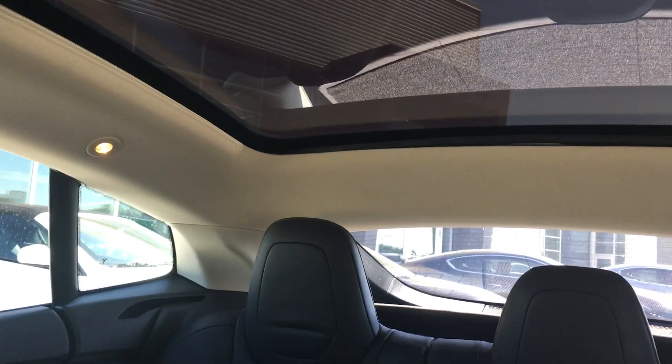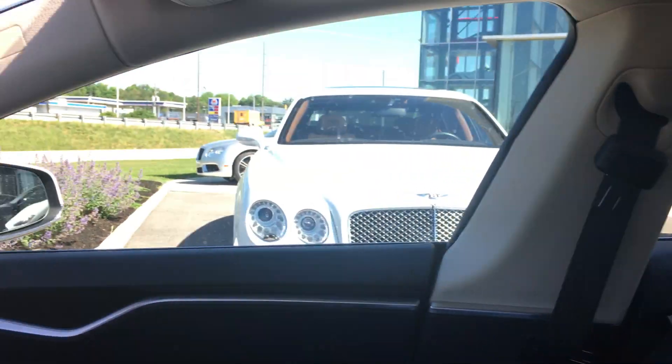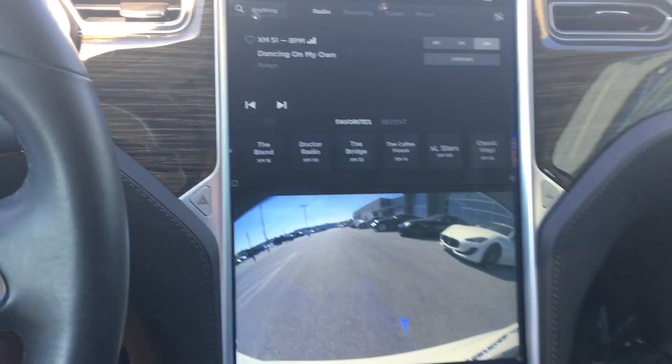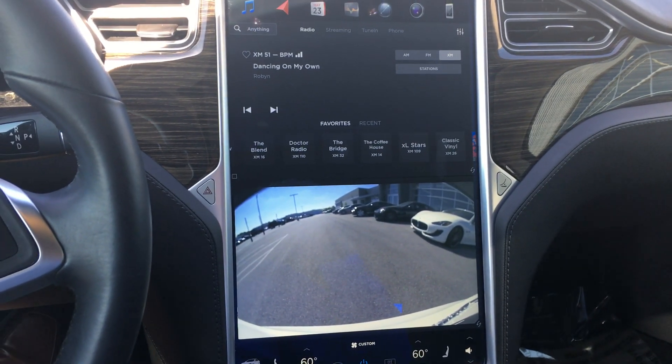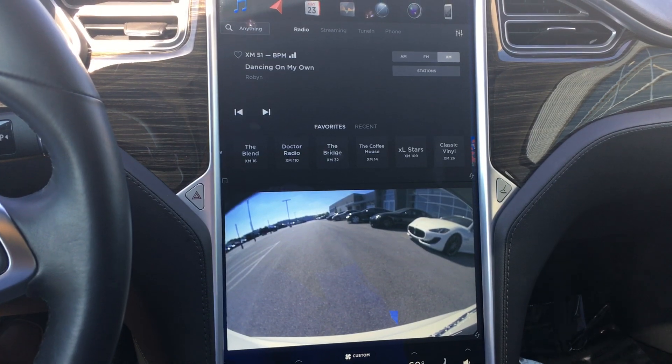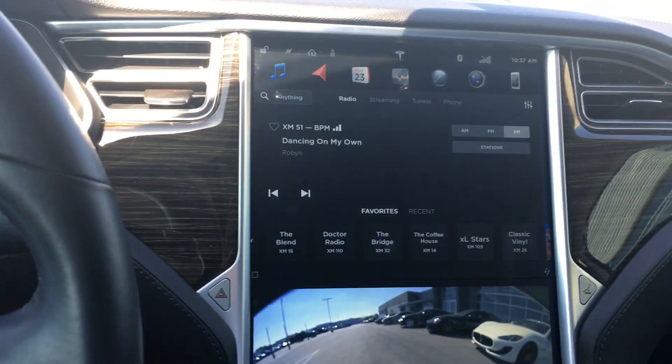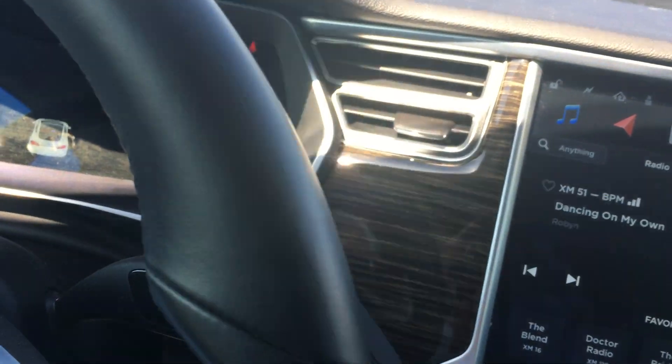It's got nice wood inlays, your panoramic sunroof, center for the back seat as well. Of course you've got your massive heads-up display, the backup camera, navigation, and you do have 16 gigs of storage as well.